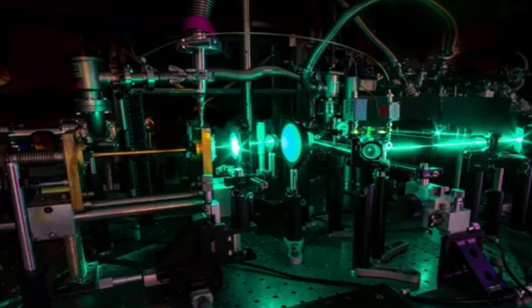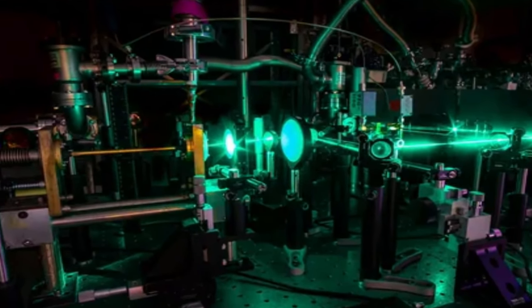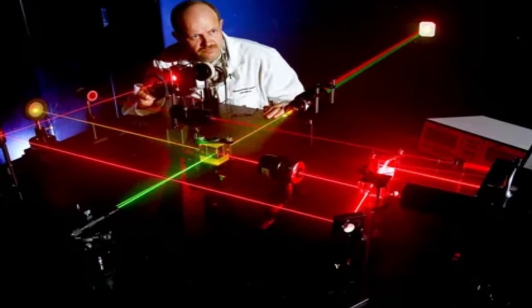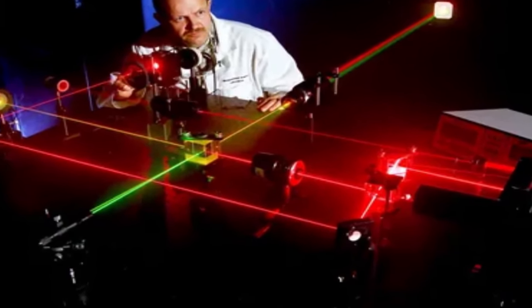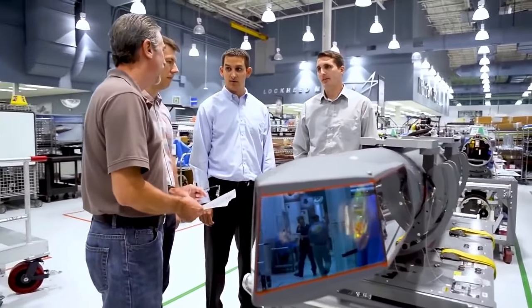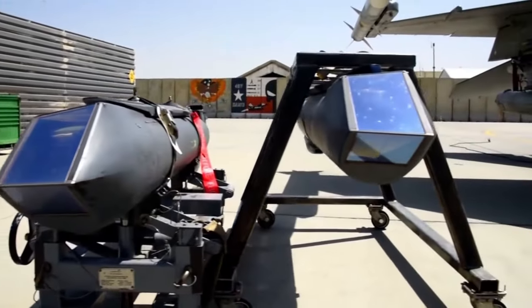Different designs of lasers make it possible to obtain, at the output, radiation of different wavelengths — from soft X-rays to infrared radiation. With regard to military applications, this means the ability to choose a laser suited to the specific mission.